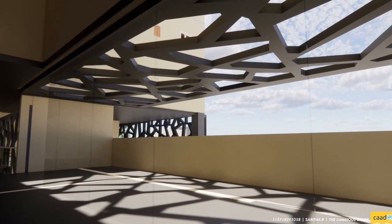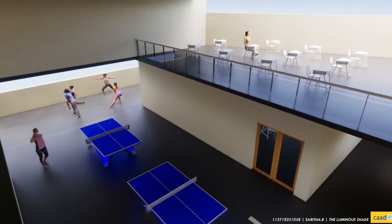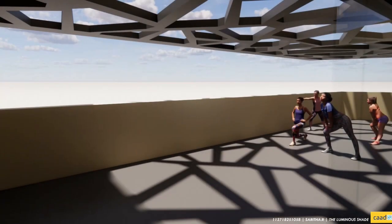The co-learning spaces consist of an art studio, table tennis court, and karate. The roof above the art studio is designed with a skylight to provide natural direct lighting to the space, enhancing it for the learners' convenience.